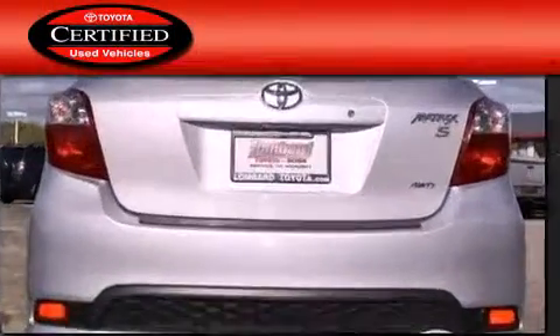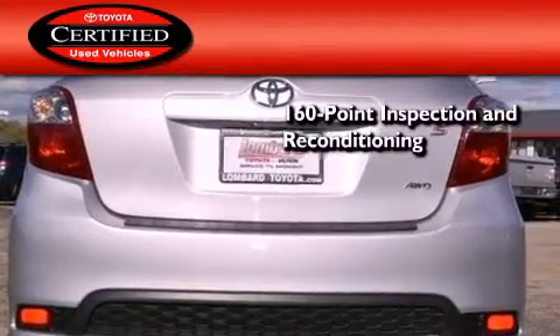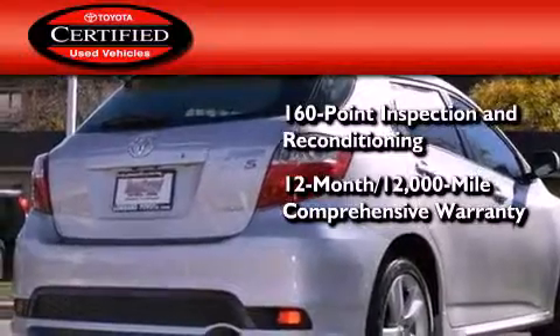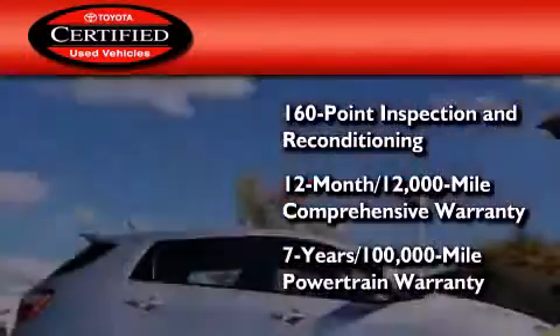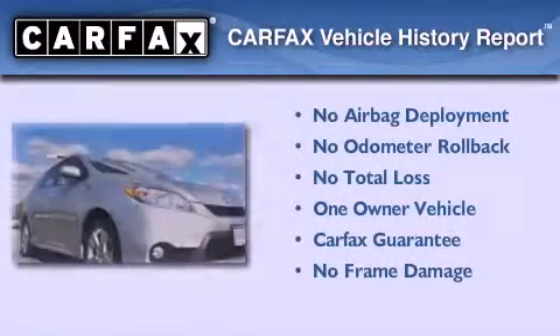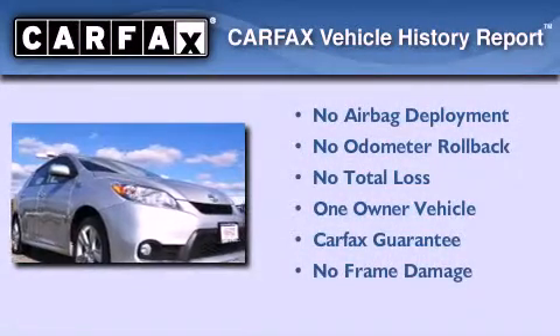Toyota's certification includes a 160-point inspection and an extensive reconditioning process, plus a 3-month, 3,000-mile comprehensive warranty, and a 7-year, 100,000-mile powertrain warranty. This compact has had only one owner, and it qualifies for the Carfax buy-back guarantee.